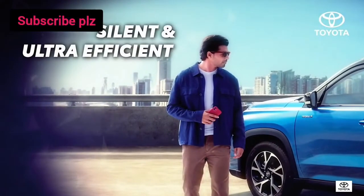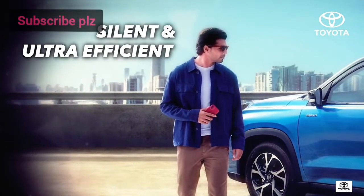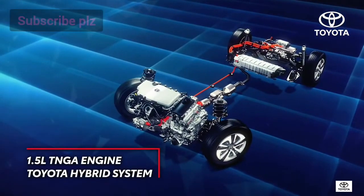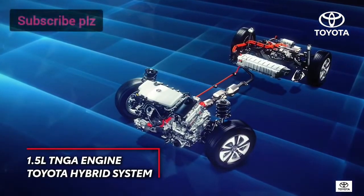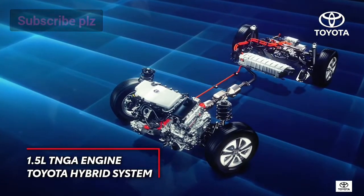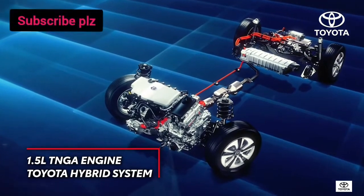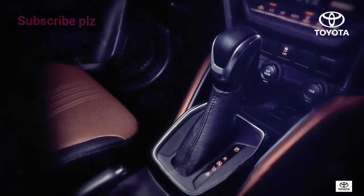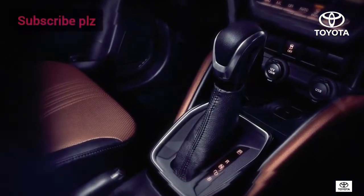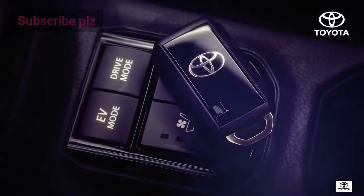The High Rider not only ticks all the boxes on design and style, it leads the way with performance as well. Toyota powertrain units are known for their reliability. The High Rider comes with an advanced 1.5-liter TNGA engine with self-charging hybrid electric technology, offering a silent, smooth ride and instant acceleration made possible by the EV mode.